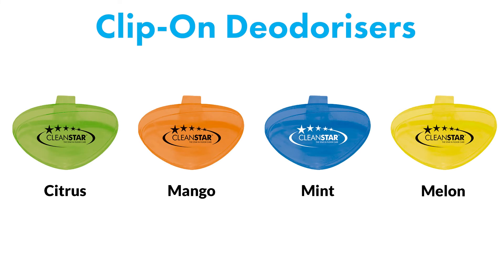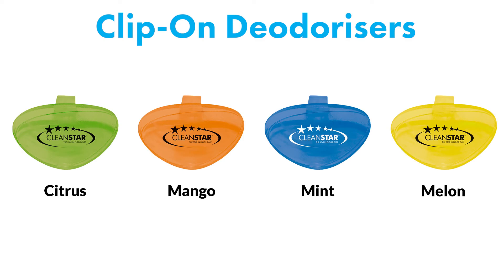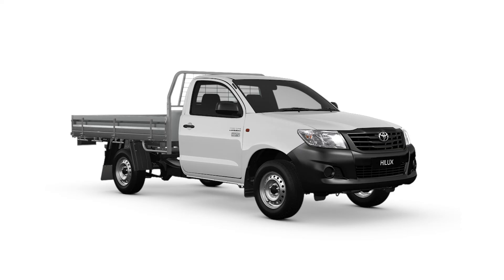Finally, our clip-on deodorisers come in a range of fragrances, including citrus, mango, mint and melon. You can use these in the bathroom, cupboards or even in the ute, as well as the dunny.